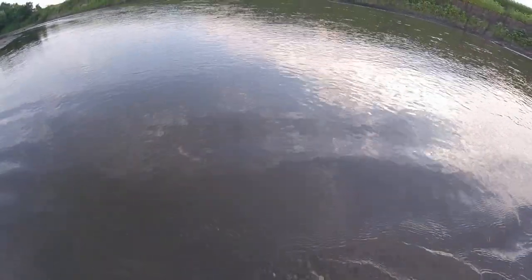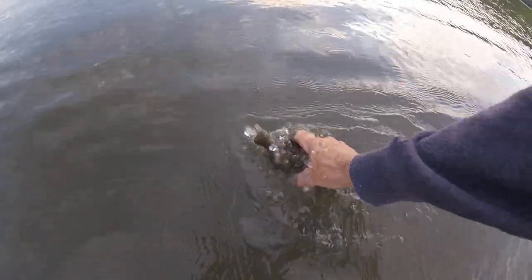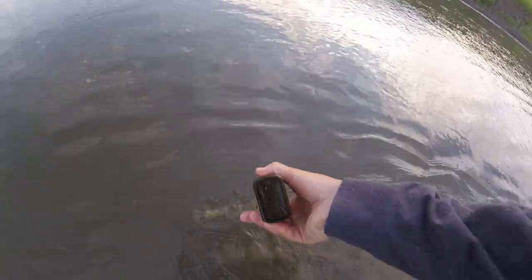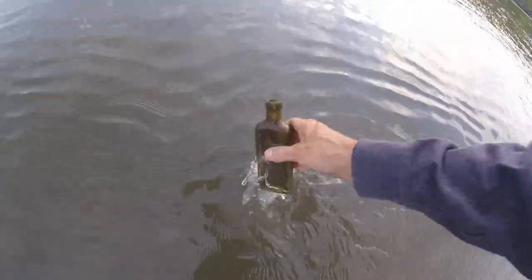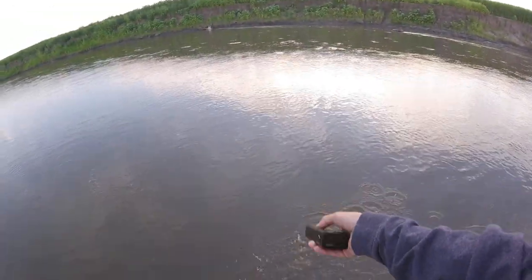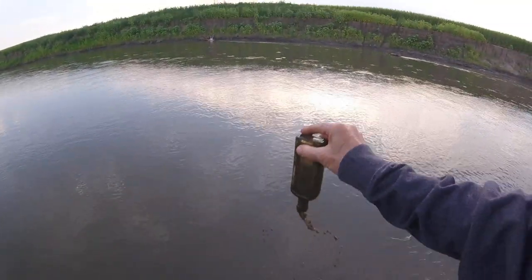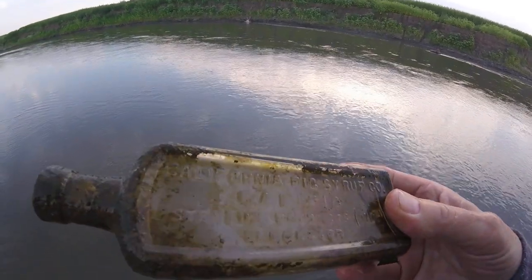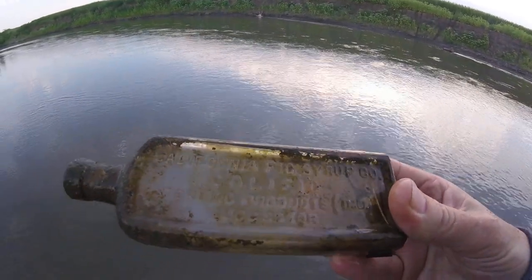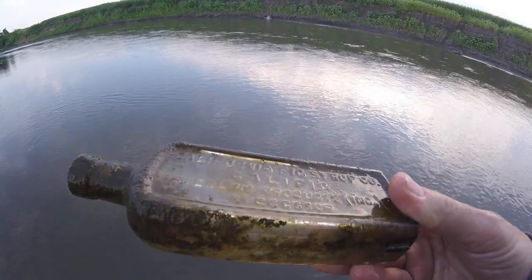Let's see what this is — very dirty bottle. See if I can clean it up just a little bit. That helped. It says California Fig Syrup Company, California.